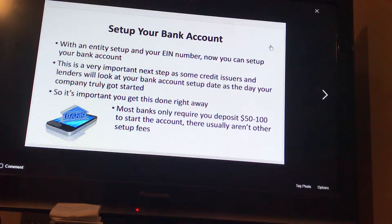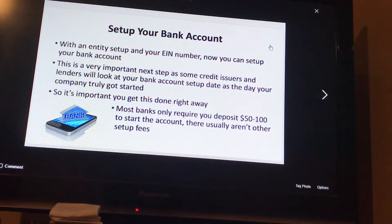Setting up your bank account. With an entity set up and your EIN number, now you can set up your bank account. This is a very important next step, as some credit issuers and lenders will look at your bank account setup date as the date your company truly got started. So it's important you get this done right away.